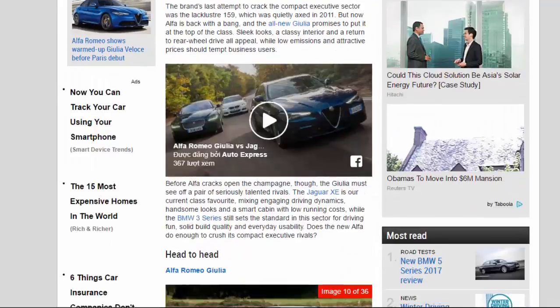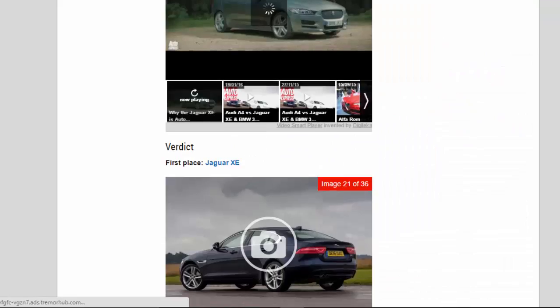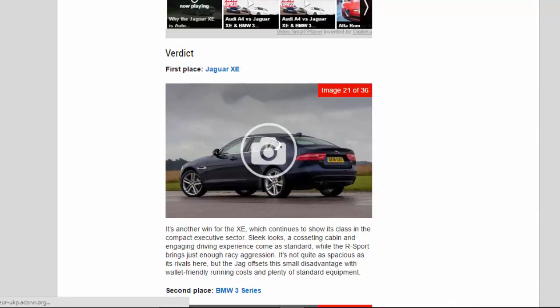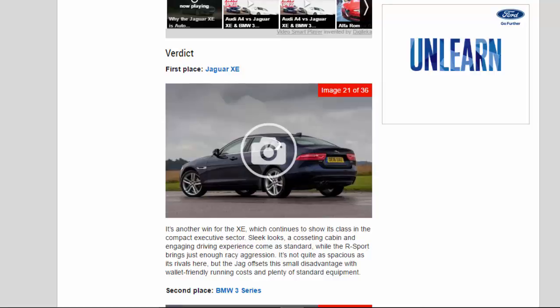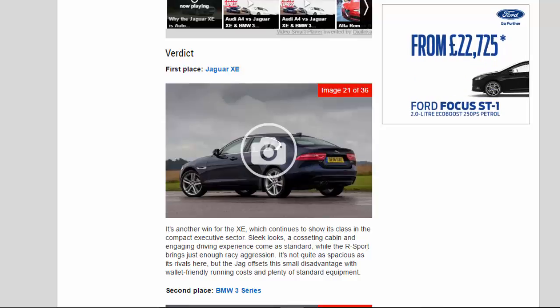Verdict. 1st place: Jaguar XE. It's another win for the XE, which continues to show its class in the compact executive sector. Sleek looks, a cosseting cabin and engaging driving experience come as standard, while the R-Sport brings just enough racy aggression. It's not quite as spacious as its rivals here, but the Jag offsets the small disadvantage with wallet-friendly running costs and plenty of standard equipment.